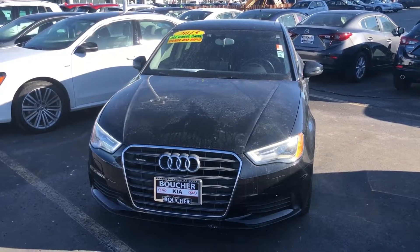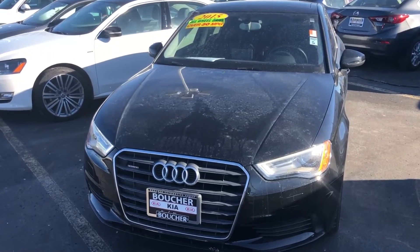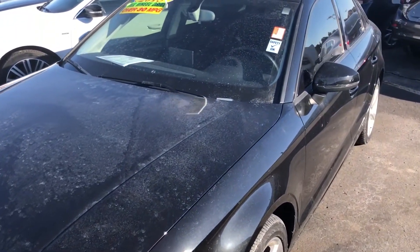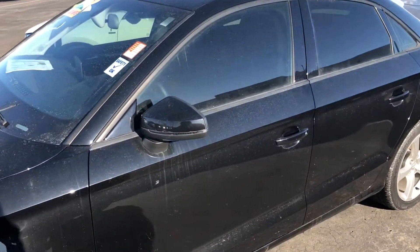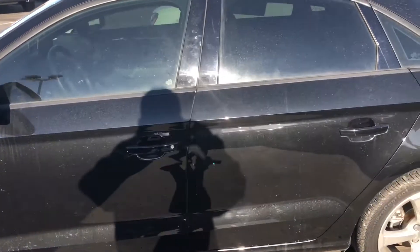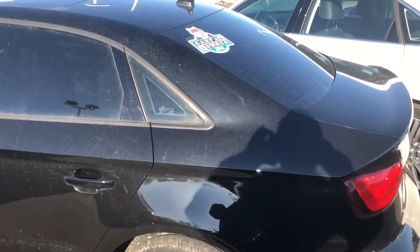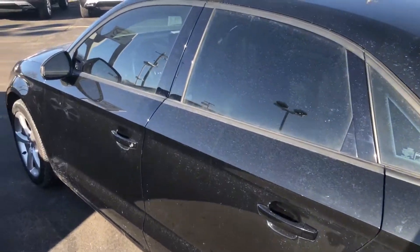Hi, this is Scott Westbrook with Boucher Imports, here to show you a really nice Audi A3 that we have. It is a Quattro and it only has 33,000 miles. This vehicle has been inspected by our factory trained technicians and everything checked out. Also, this vehicle is a one owner and is very well equipped.